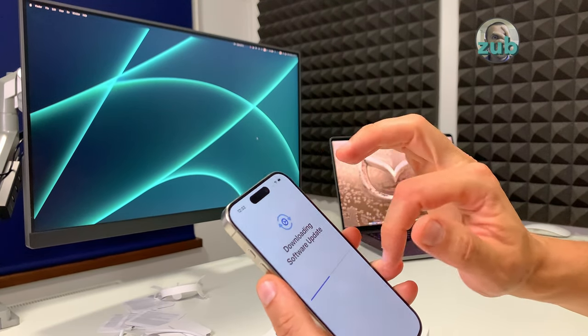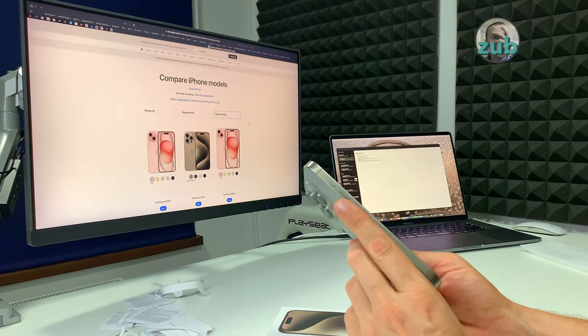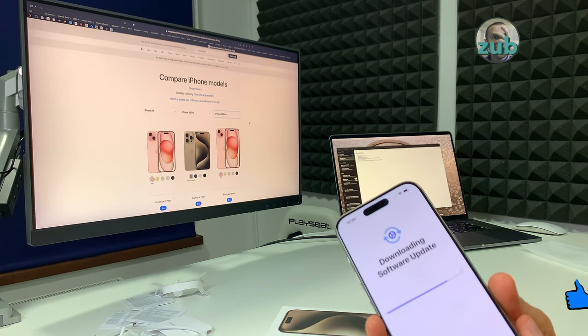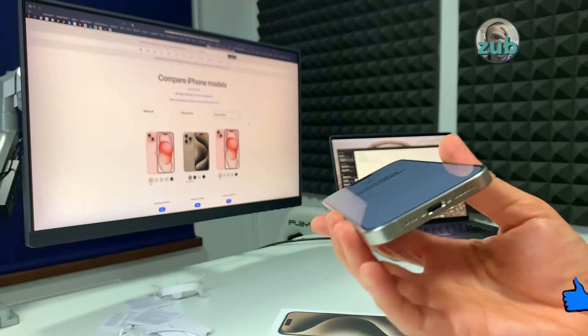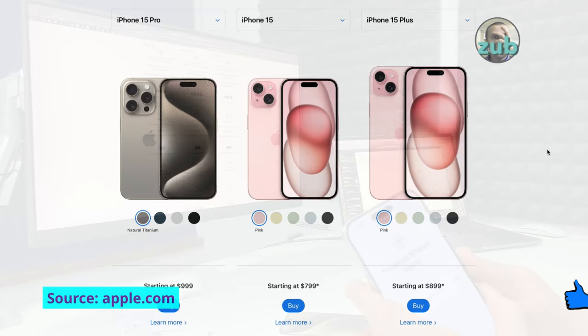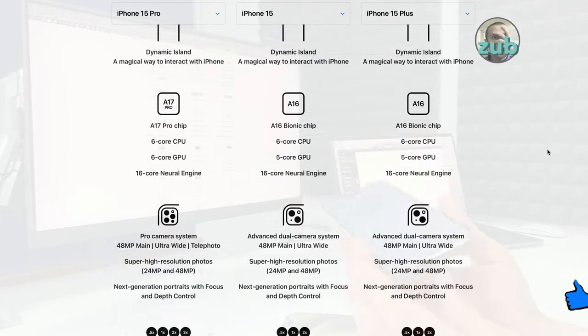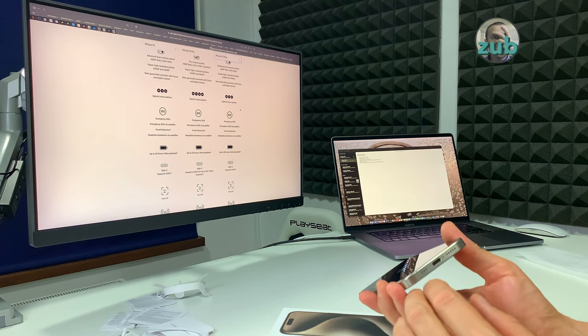While the phone is updating, let me show you something I find a bit questionable. The new iPhone 15 lineup comes with USB-C instead of Lightning, which is great. However, if you look at the specs and compare the 15 with the 15 Pro — if you have an iPhone 15 or 15 Plus, even though you have USB-C, you will not get USB-C speeds. You get Lightning speeds. It's a commercial compromise.